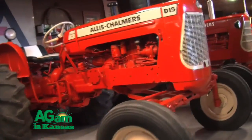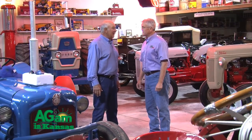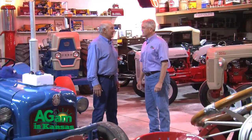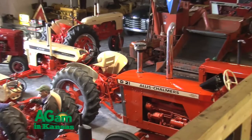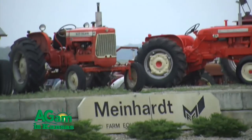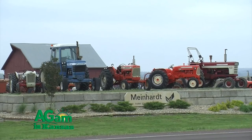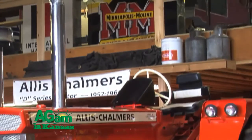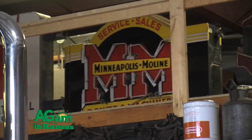Well, I grew up in Paxico, Kansas in the farm machinery business with my dad. He started about 1953, I worked for him until about 1967, and then I moved to Wamego and started a dealership here. Been selling for almost 50 years. We started out with Allis-Chalmers and took on New Holland and several other lines.